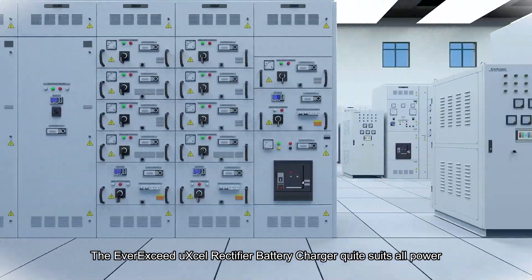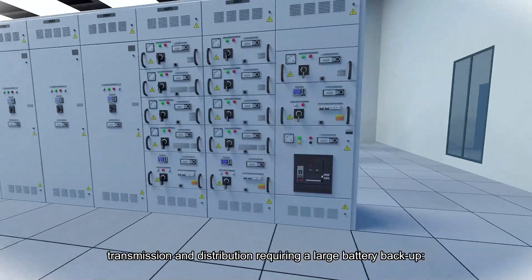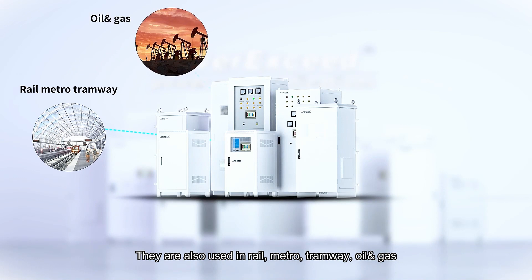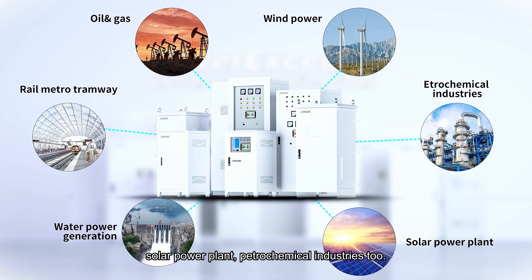The Ever Exceed UXL Rectifier Battery Charger series suits all power transmission and distribution applications requiring large battery backup. They are also used in rail, metro, tramway, oil and gas, solar power plant, and hydrochemical industries.